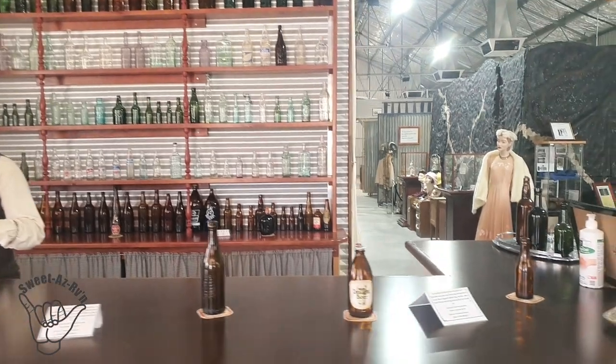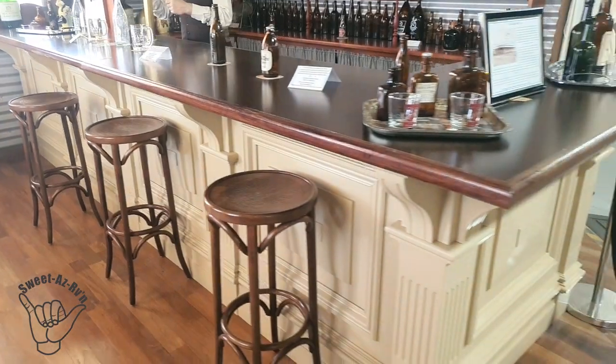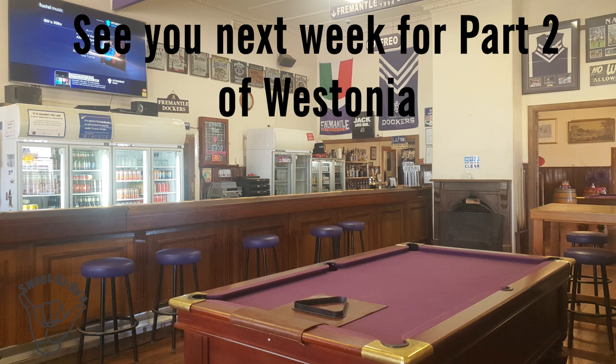Apparently a lot of this bar was salvaged from the old Edna May Hotel. Thanks everyone for watching Sweet As RVing — tune in for the next episode, push that like button, share, tell everybody about us at Sweet As RVing, and pop a comment in if there's something you'd like us to talk about and we'll do our best to bring it to you.